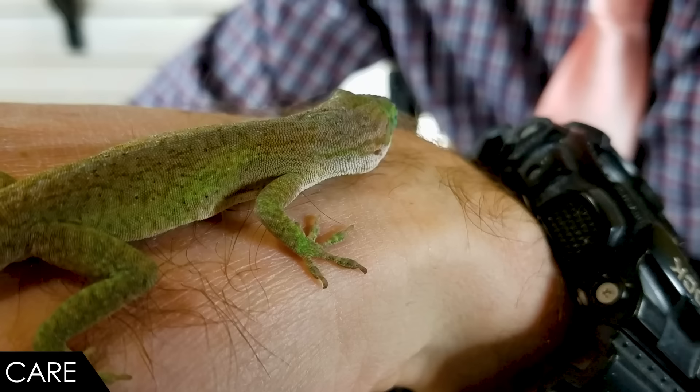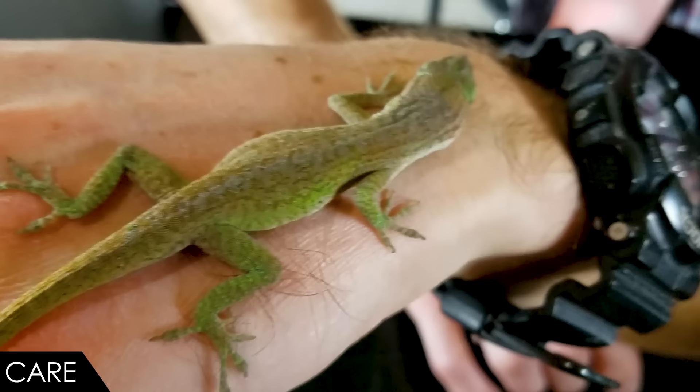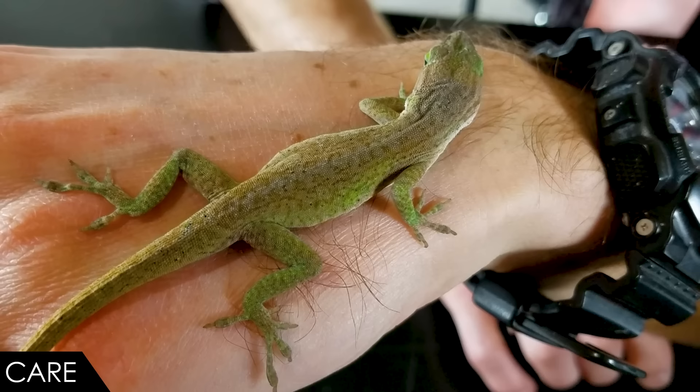One of the big things with these guys is that they need space. In the wild they're going to be covering a very large territory every day, so you can't keep this five-dollar lizard in a five-dollar critter keeper. This is a lizard that honestly needs a several-hundred-dollar enclosure, and most people don't want to provide that.